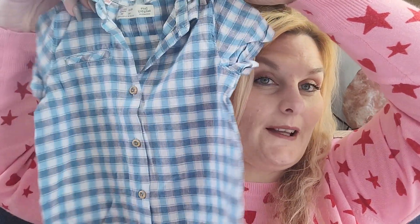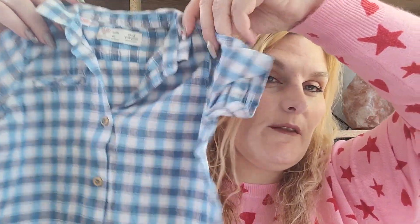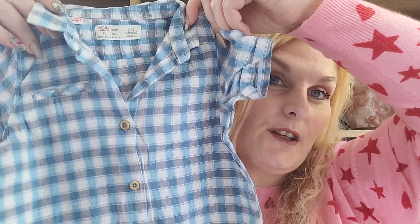Then we've got a little shirt — this one is from Zara Boys or Zara Baby Boy. It's a really cute one, great for going into late spring, or even now with a cardigan or a jumper over the top. I thought it was cute.